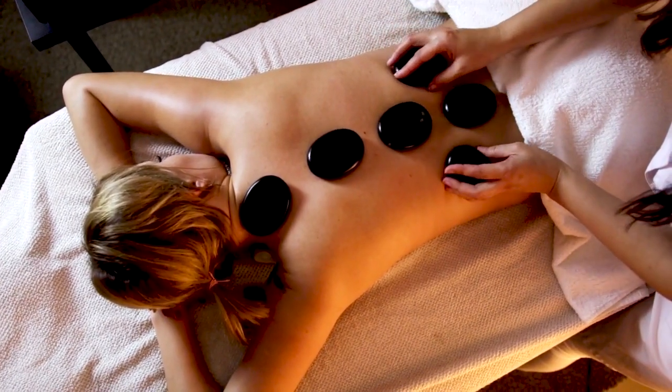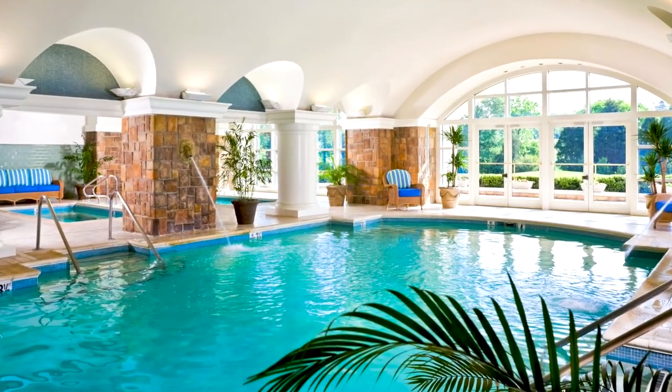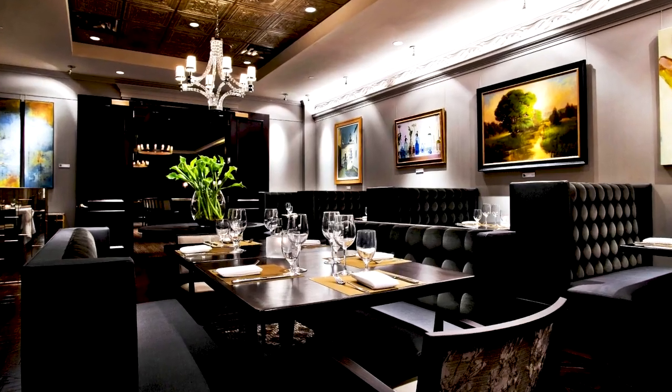Another great place to visit in Ballantyne is the Ballantyne Resort Hotel and Spa. They offer everything from nails and hair to massages to all-day packages. It's a great place to go for a staycation — you can spend the night at the hotel, enjoy a great restaurant, and then spend the day getting different spa services.